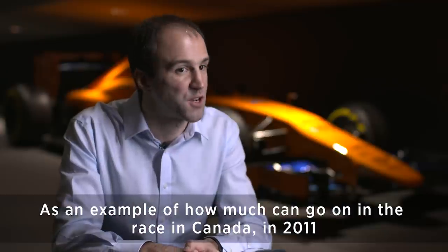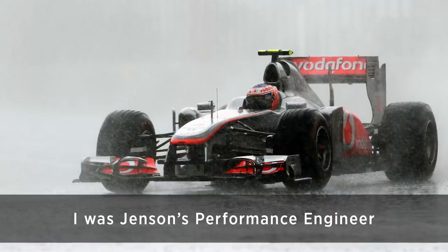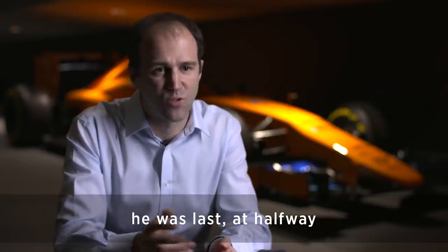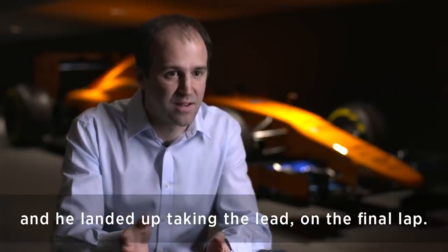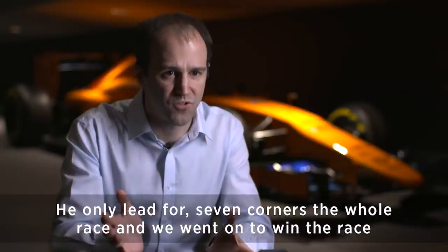As an example of how much can go on in the race — in Canada in 2011 I was Jenson's performance engineer. I think he drove through the pits five or six times during the race; he was last at halfway, and he ended up taking the lead on the final lap, having only led for seven corners the whole race.